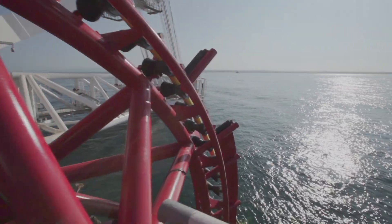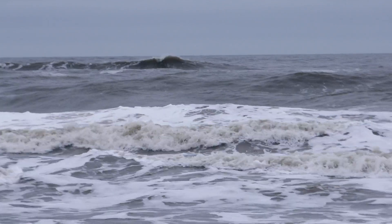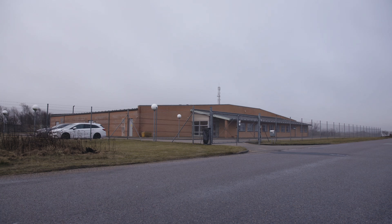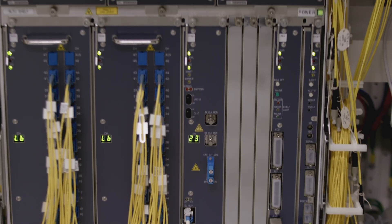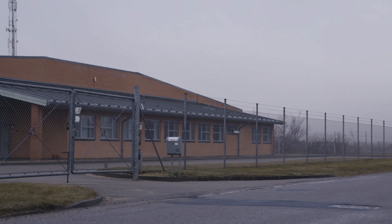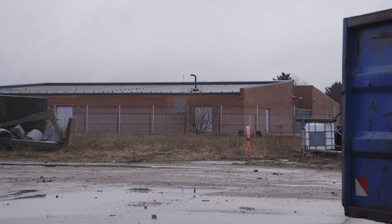I think most people don't realize that that is the case. You have submarine cables crossing the oceans, terminating at very discreet buildings. If this place wasn't here, you would definitely feel that your internet connection is not working as it usually does. I think most people have no idea what this is — this is just another building in the industrial area.